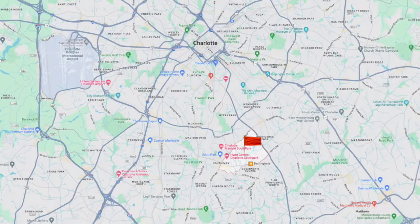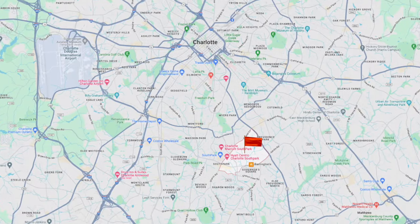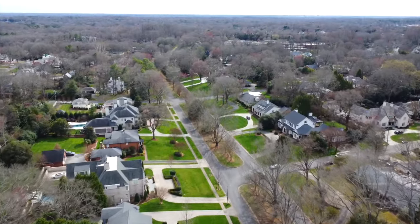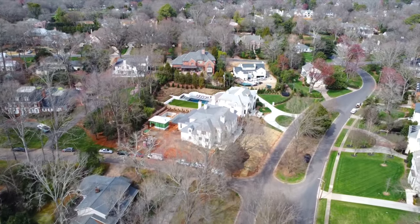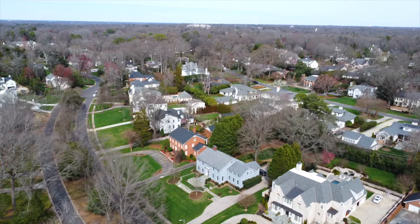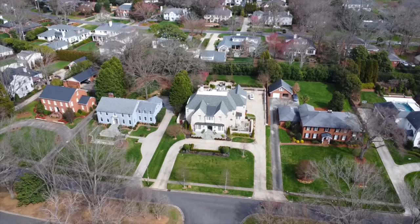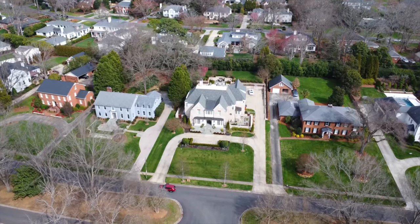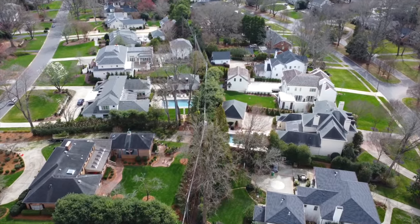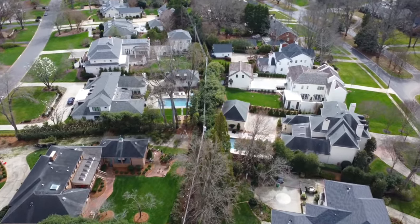This well-established community is located between Sharon Road, Providence Road, Fairview Road, and Sharon Lake. Foxcroft is actually comprised of several neighborhoods: Foxcroft Hills, Old Foxcroft, and Foxcroft East. The crepe myrtle trees canopy the driveways and streets, so as you drive into this neighborhood, you get this beautiful ambiance about it. This is a fantastic neighborhood to take a stroll through or drive through — you're just going to love it.